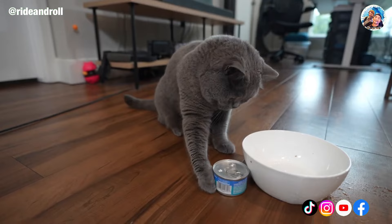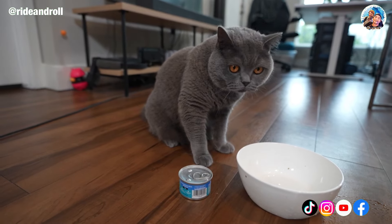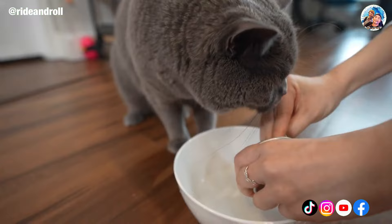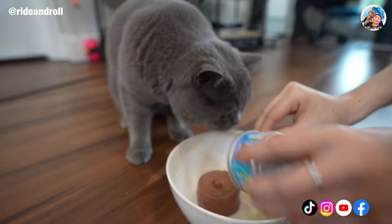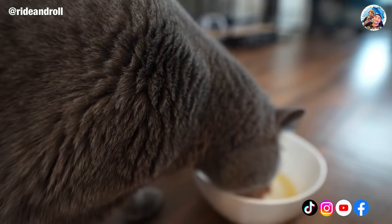The size of a British Shorthair cat ranges from medium to large. It is a well-developed breed with strong muscles and a wide chest. The thick, dense coat of the British Shorthair grows longer and thicker in the winter — it is a stunning coat.